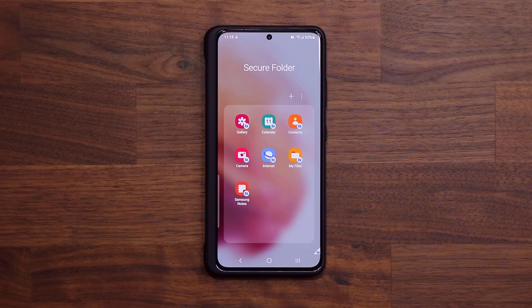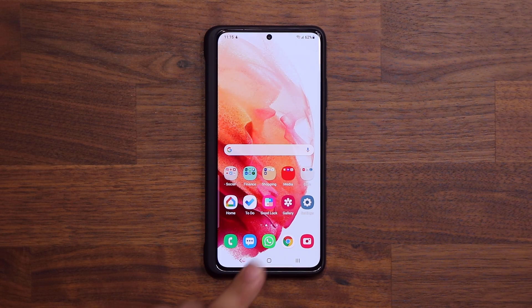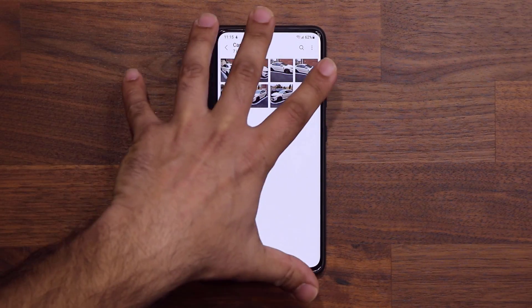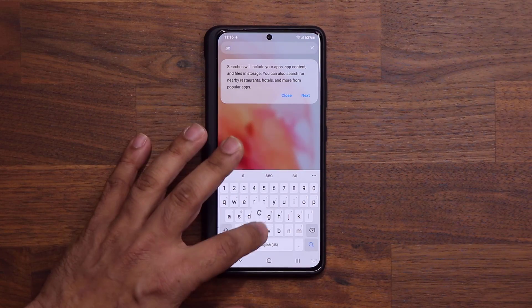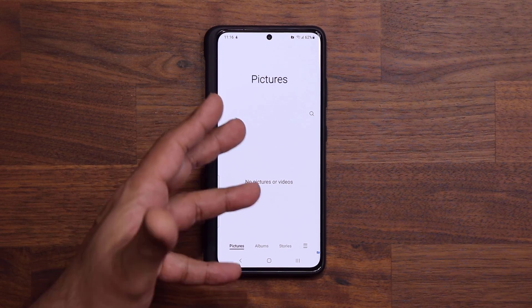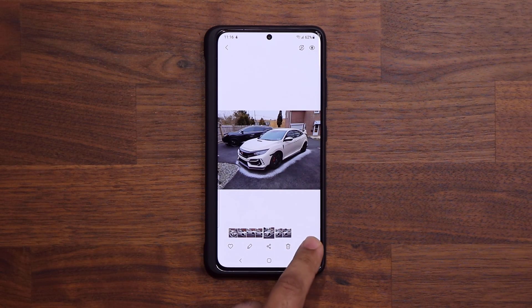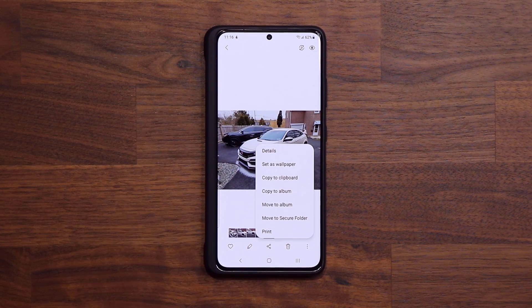Let me show you how to actually start using it. When I launch my gallery inside the Secure Folder, there's nothing in it. But when I go outside of the Secure Folder and launch my regular gallery, it has all these photos I've taken with my camera and the albums I created. All these photos are in the public gallery, but when I go into my Secure Folder gallery, they're not going to be there — because this is a different, secure environment. So how do I put pictures in the gallery here that I want to hide? You go into your public gallery.